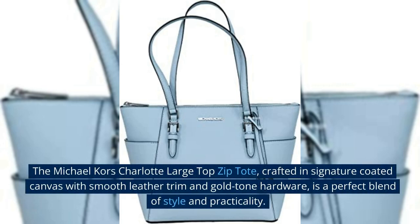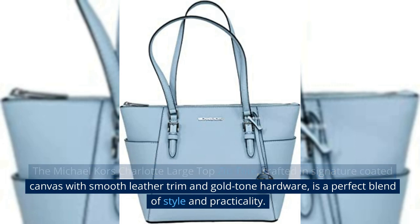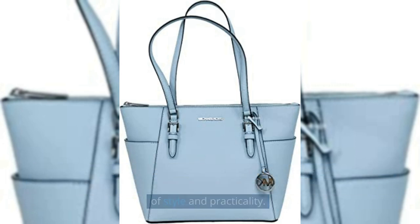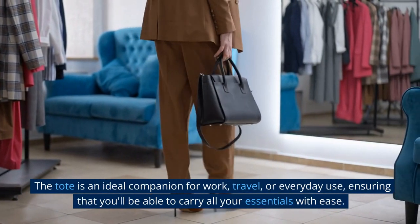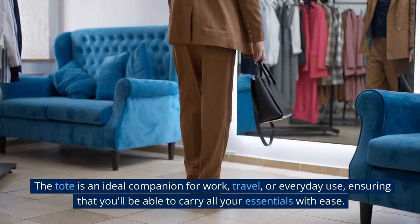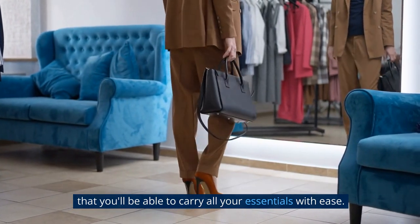The Michael Kors Charlotte Large Top Zip Tote, crafted in signature-coated canvas with smooth leather trim and gold-tone hardware, is a perfect blend of style and practicality. The tote is an ideal companion for work, travel, or everyday use, ensuring that you'll be able to carry all your essentials with ease.